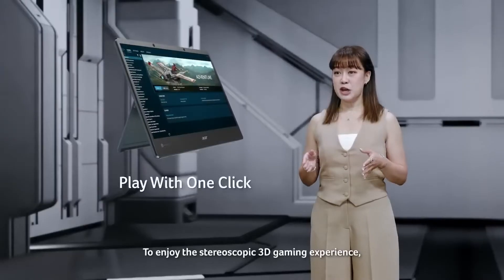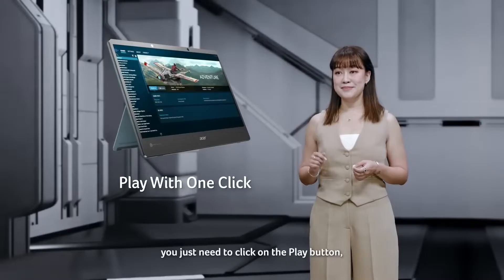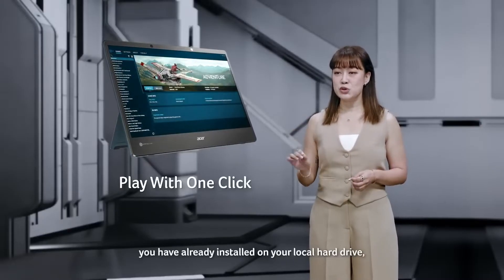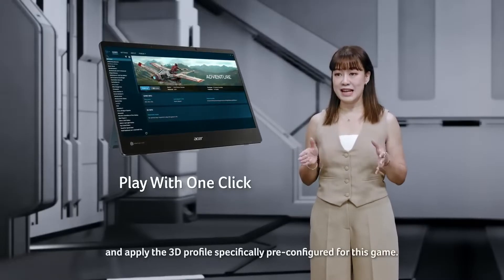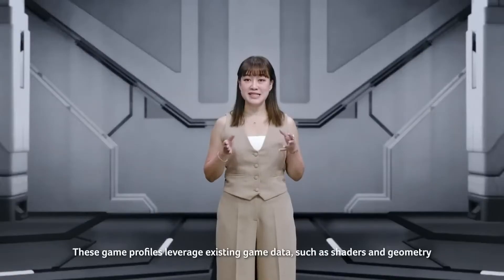To enjoy the stereoscopic 3D gaming experience, you just need to click on the play button. True Game will automatically launch the game you have already installed on your local hard drive and apply 3D profiles specifically pre-configured for this game.